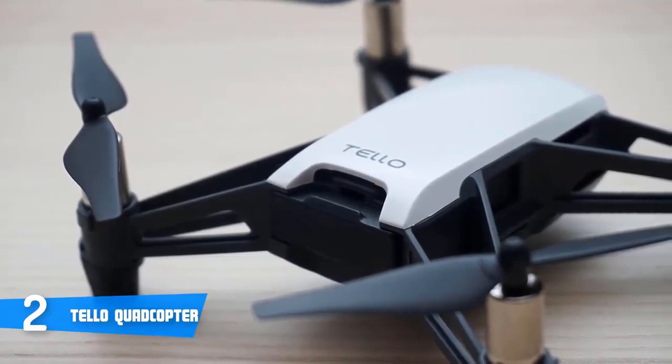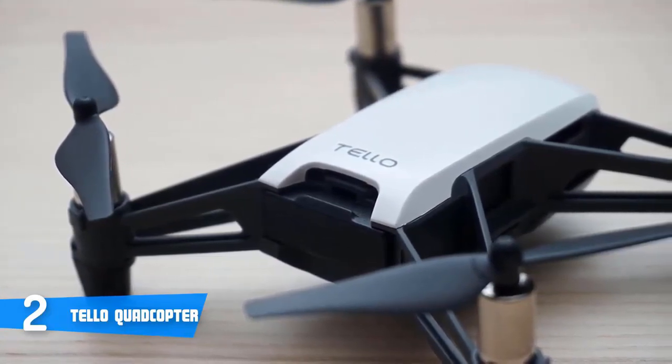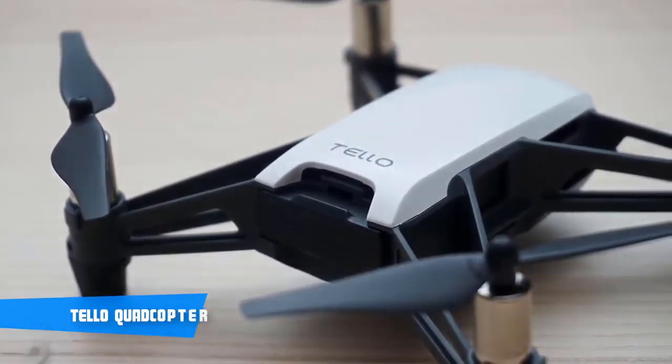Overall, the Tello quadcopter drone deserves your attention because it's affordable and performs really well.